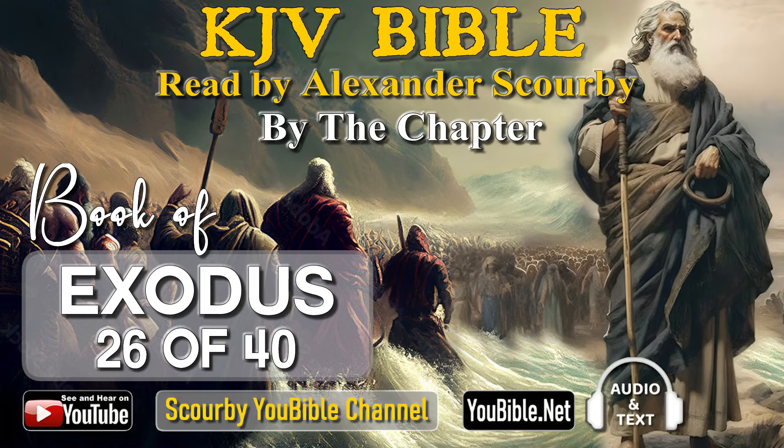King James Bible, read by Alexander Scourby, by the chapter. Book of Exodus, chapter 26.